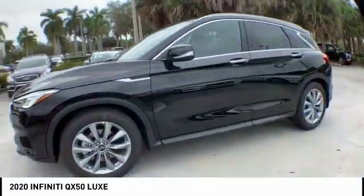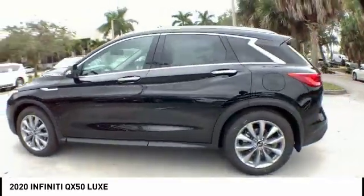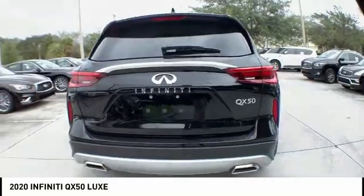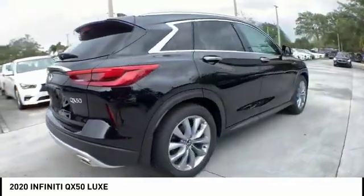Here are some of this vehicle's great options: electronic stability control, power liftgate, brake assist, traction control, remote keyless entry, fog lights.